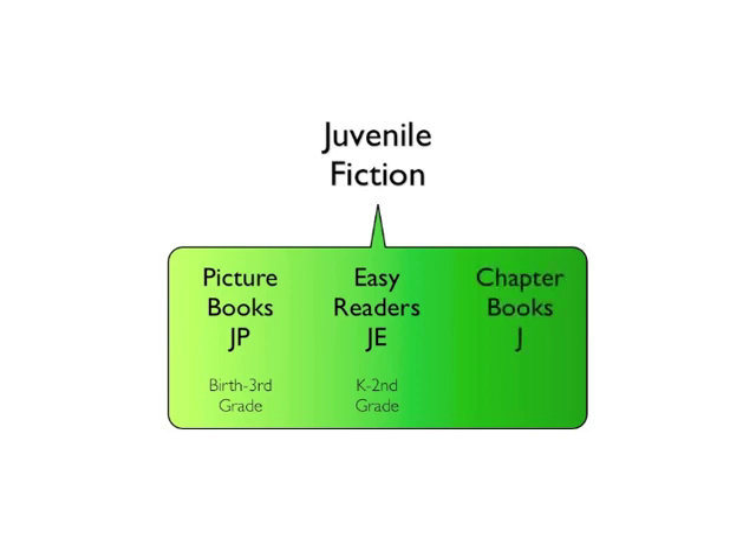And then chapter books, which are indicated by the letter J. Books in this collection are intended for second to eighth graders, and are distinguished by the wider vocabulary at their disposal as well as their more complex subject matter.